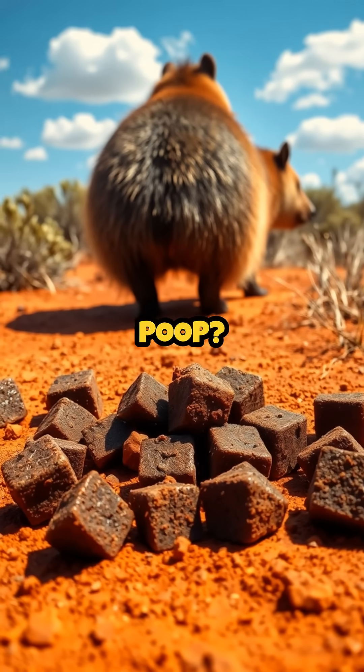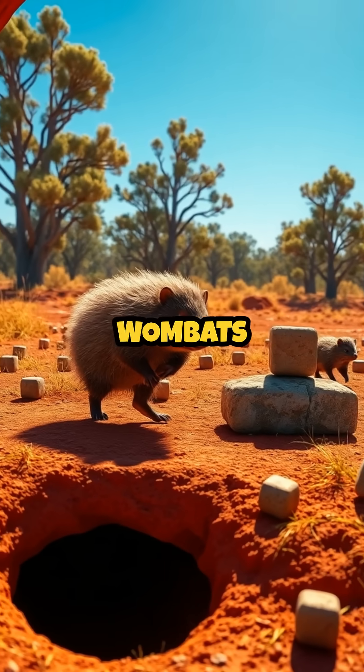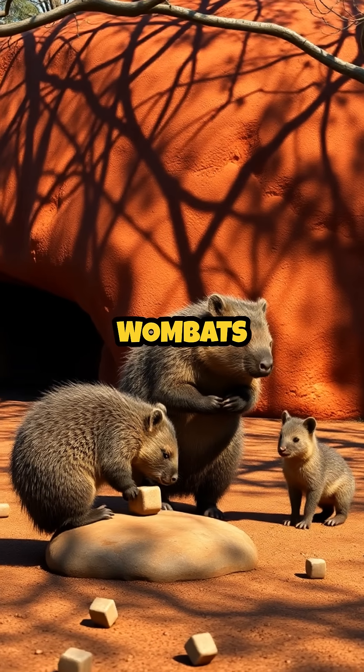Did you know that wombats have cube-shaped poop? It might sound funny, but this unique feature actually helps wombats mark their territory and communicate with other wombats in the wild.